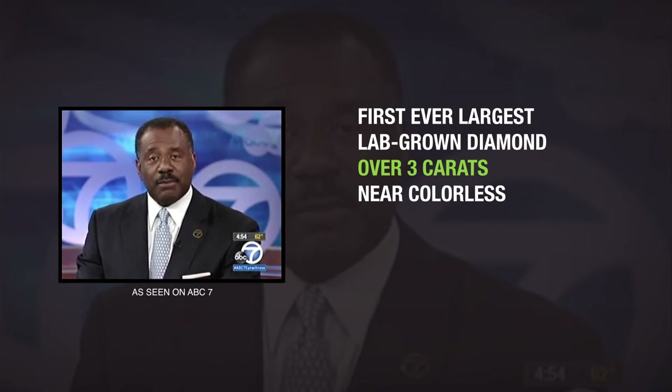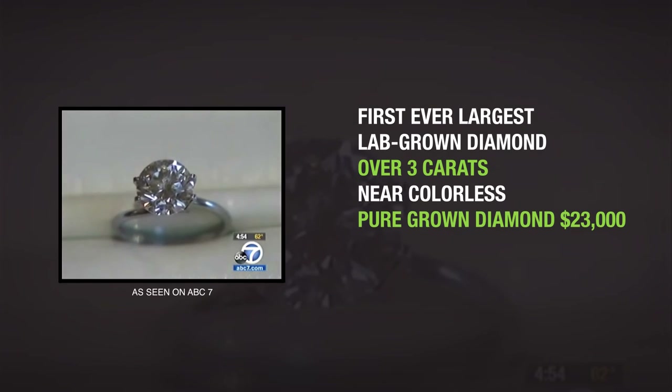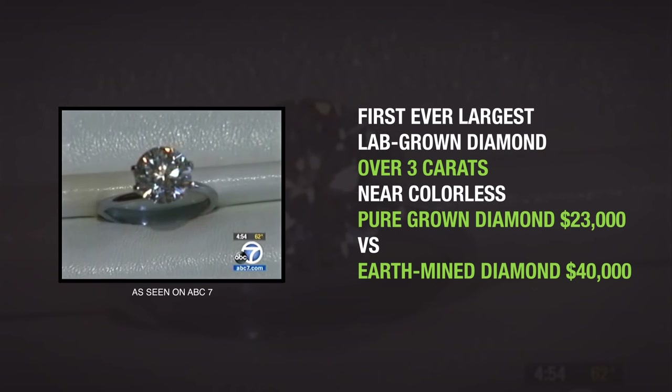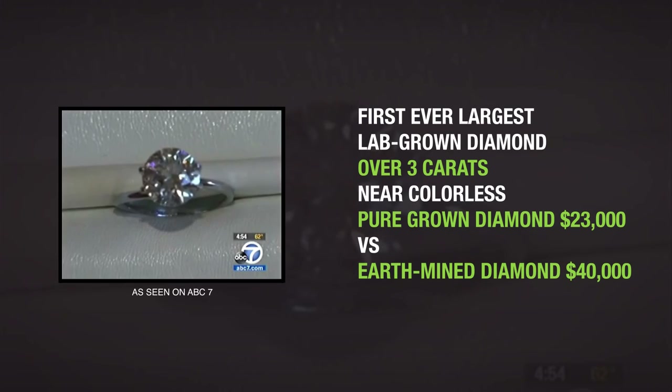The company announces it has made the first-ever largest laboratory-grown diamond, just over three carats. Pure-grown Diamond says this near-colorless round diamond costs over $23,000. The equivalent earth-mined diamond would cost about $40,000. Diamonds take six to twelve weeks to make, and the company says they are indistinguishable from mined diamonds even under a microscope.